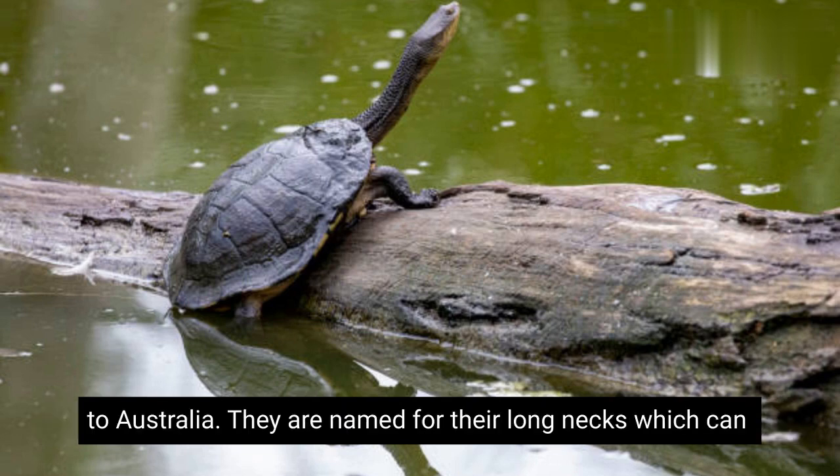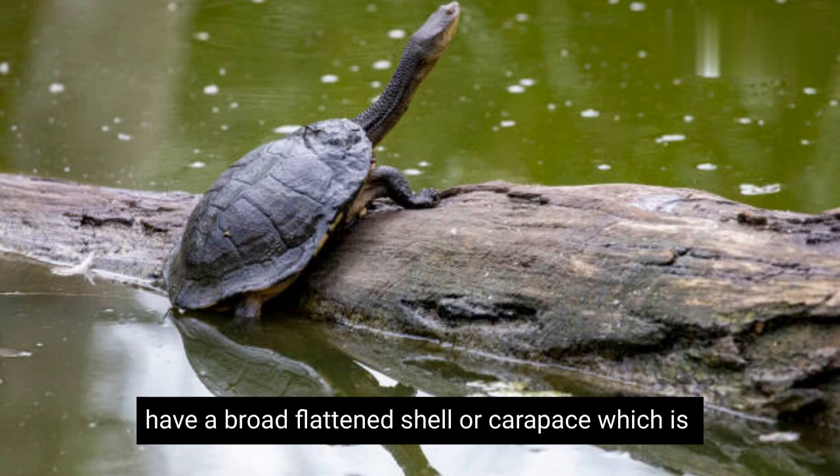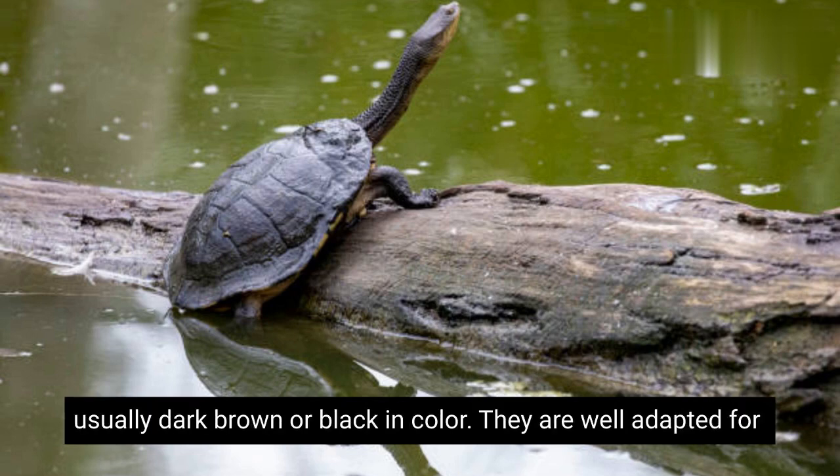They are named for their long necks, which can extend further than the length of their shell. Long-necked turtles have a broad, flattened shell, or carapace, which is usually dark brown or black in color.